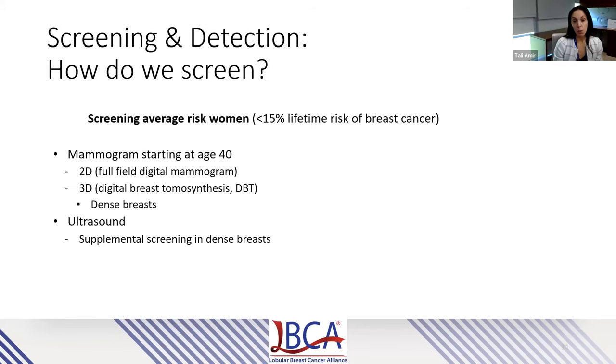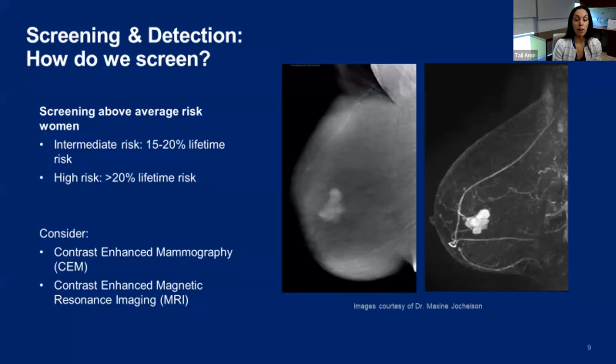The way we screen with mammogram is based on a woman's risk profile. A woman with less than a 15% lifetime risk of breast cancer is considered average risk, and we use mammograms starting at age 40, using 2D or 3D options. Ultrasound can also be added as a supplemental screening tool, particularly beneficial in women with dense breasts. Women with above average lifetime risk — 15 to 20% is intermediate and greater than 20% is high risk — can be considered for contrast modalities. Patients receive an IV, contrast is given through the vein, and we can perform contrast mammogram or contrast MRI.